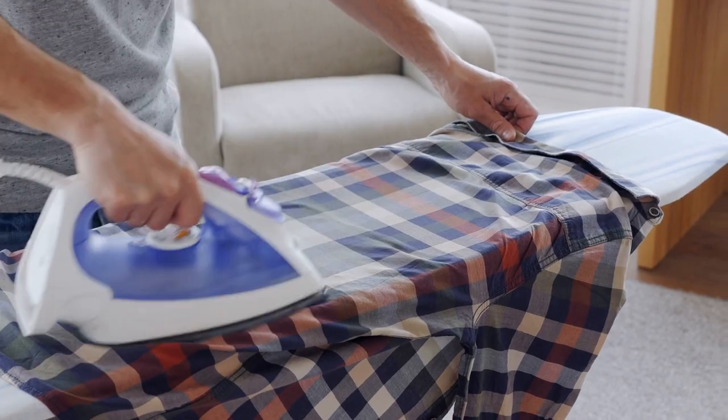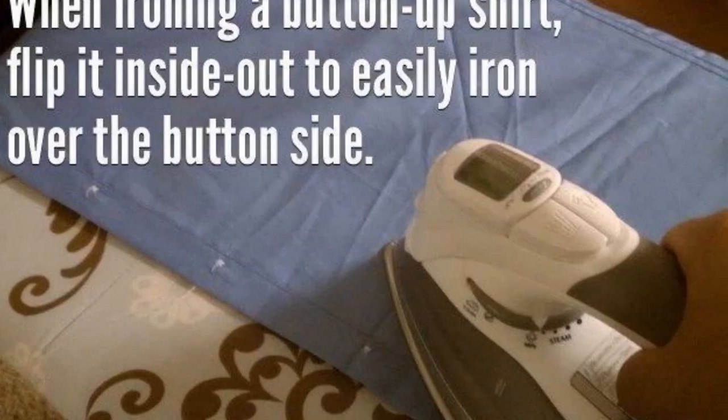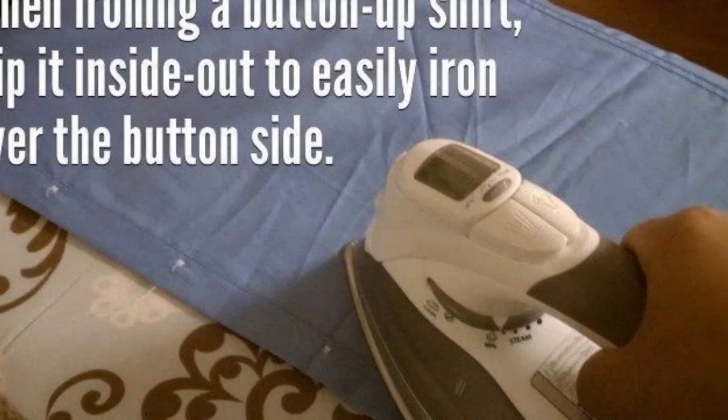Tip 19: Always stressing about breaking shirt buttons while ironing? Simply turn the shirt inside out and easily iron over the buttons.